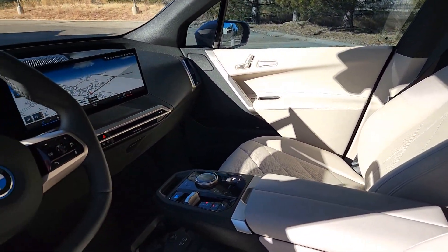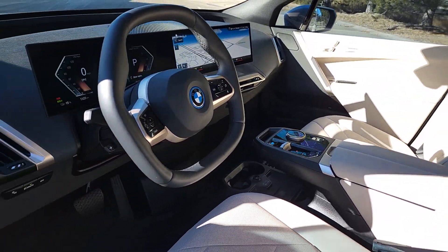Take the high road in this refined iX. Come in for a test drive. Our team will make it the best part of your day.